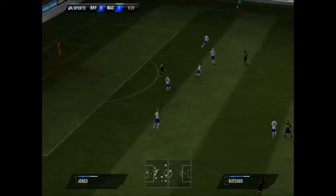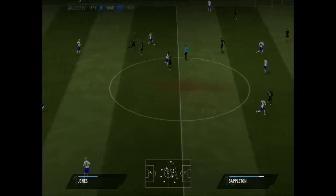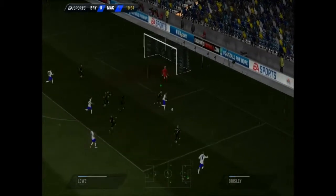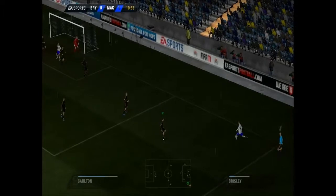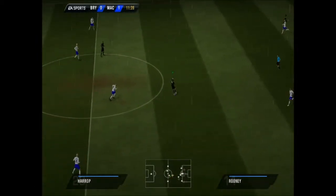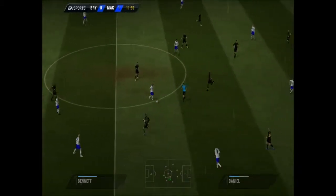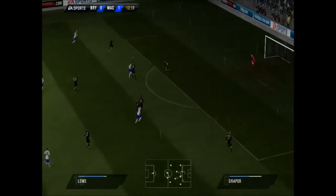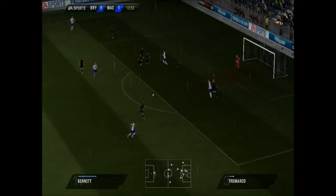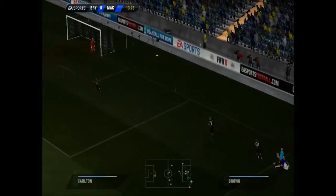Good ball. Promising piece of play. Well stopped. Keeps it going well. And he shoots. Excellent block by the defender. That's a nice pass. Now a chance to get a ball into the middle. Keeping the move going well. An opportunity to get one into the penalty area. Well, the ball's gone out for a goal kick.